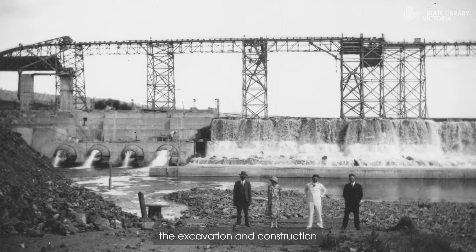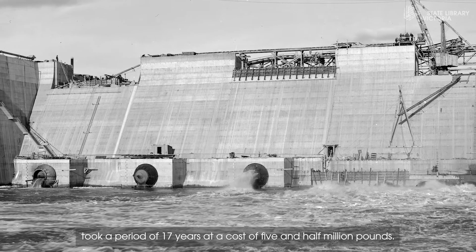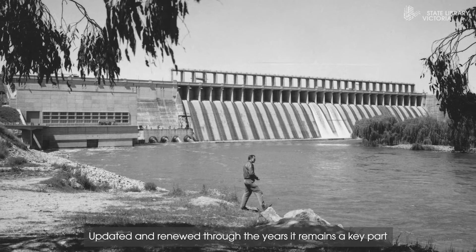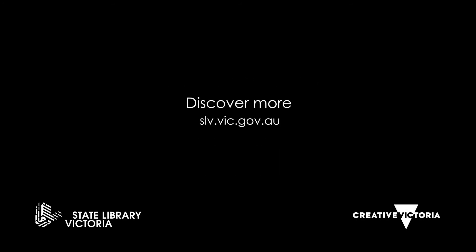The excavation and construction took a period of 17 years at a cost of five and a half million pounds. Updated and renewed through the years, it remains a key part of the water management infrastructure in eastern Australia.